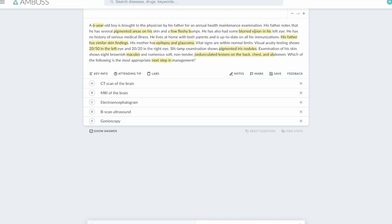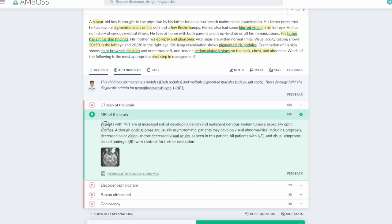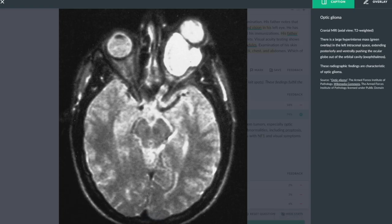We want to confirm the other features and find out if there are lesions in his brain as well, so we must do an MRI. Why not a CT scan? Because MRI best detects soft tissue while CT best detects bone. Patients with NF1 are at increased risk of developing malignant nervous system tumors. We've already seen the macules, the Lisch nodules, and the neurofibromas. What remains is checking for brain tumors, and the blurred vision in the left eye could also indicate an optic glioma, which we'd confirm with MRI.